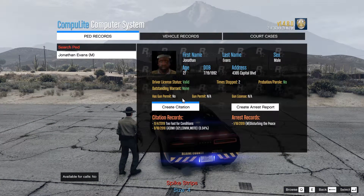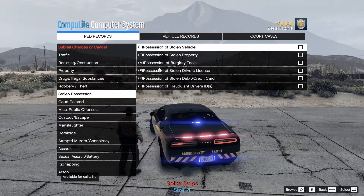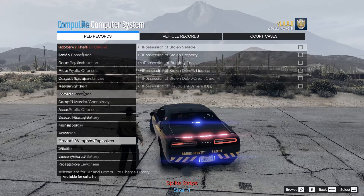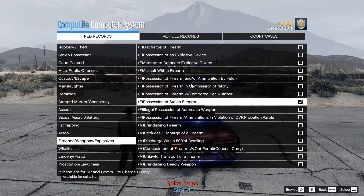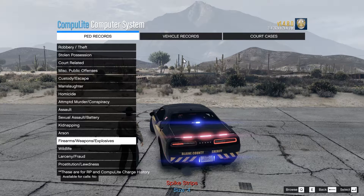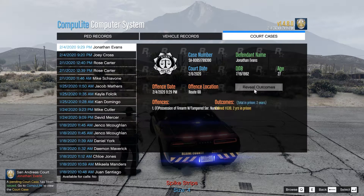Let's have a look at the charges. Not traffic — stolen, possession of a stolen firearm. Weapons and explosives — possession of a firearm with a tampered serial number. There we go — I actually found the right one for once. Let's see what his outcome is: $530 fine and two years in prison. That's good.